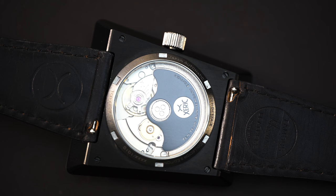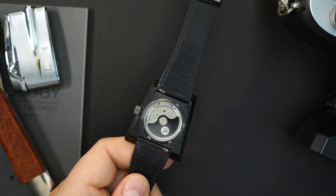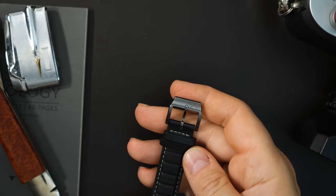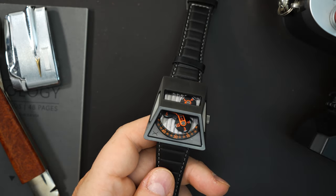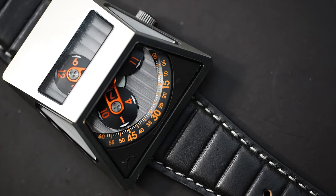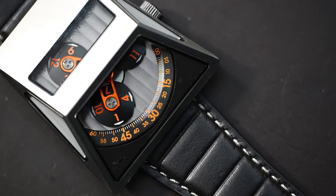In the back you can see the Miyota movement with a somewhat custom rotor. The strap system is very simple — just a standard strap with a deployant buckle and little tabs. It has a nicely milled, signed buckle. Zarek makes weird watches; none of their pieces are traditional, which I think is really cool. The price on this is actually very good — it's going to be $1,500 at full release.